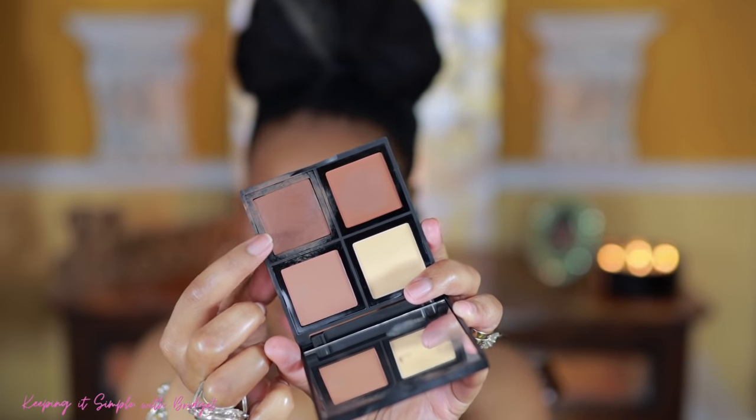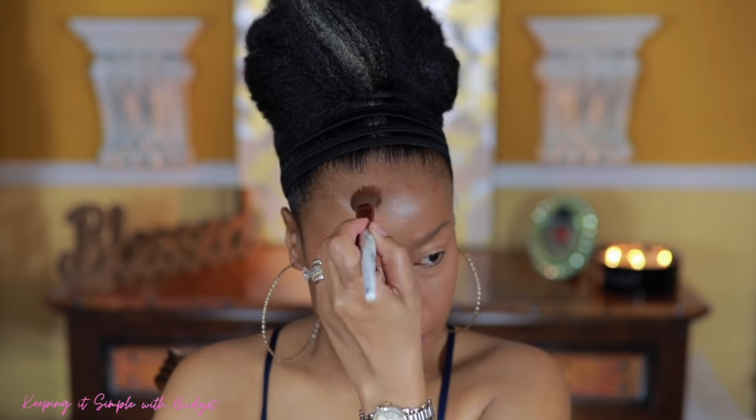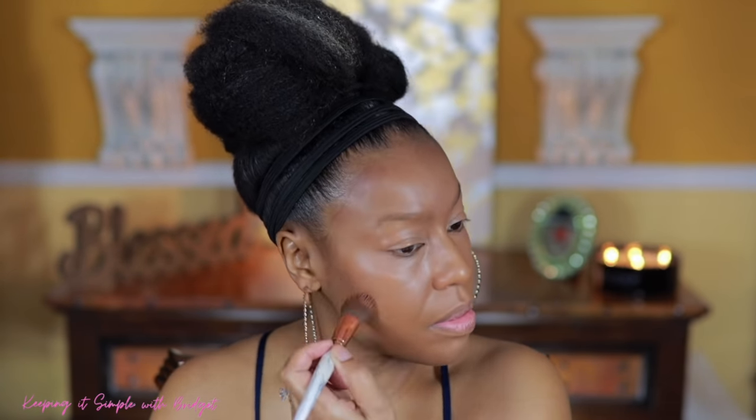For bronzer I'm going in with the Elf cream contour palette — I absolutely love this. I'm going to go in with this shade for contouring and use a stippling brush to apply it around the perimeter of my face, just to kind of add definition. Now I'm going to set everything. Before I do, I want to go back in and take my sponge and go under my eye and on my eyelid to smooth out any creasing or settling into lines.